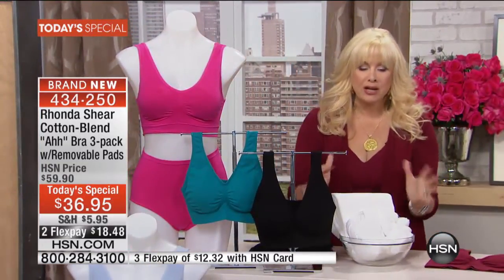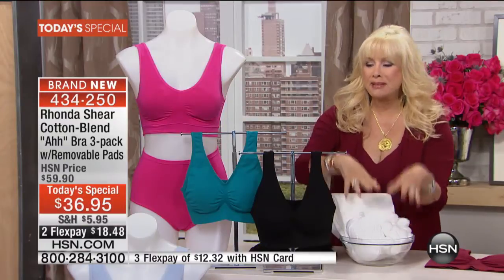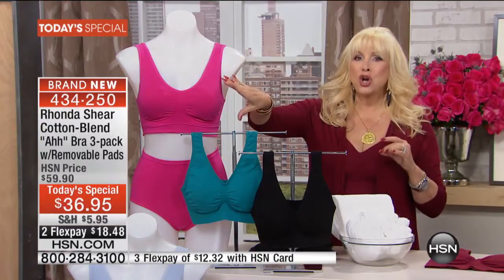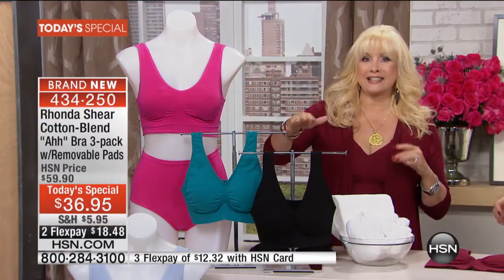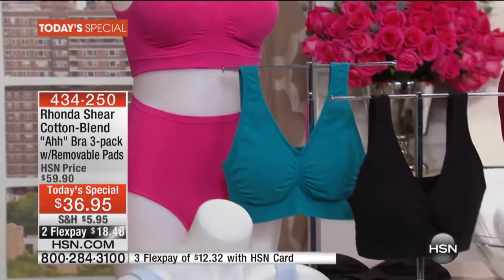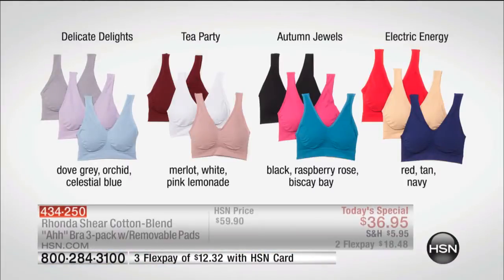Everything that you've looked for — the softest, babiest cotton — and each one comes with removable pads. So all three that you're getting tonight come with removable pads. Let's go through colors and then sizes. Here's a quick look from a graphic perspective so you can see what your choices are right now.